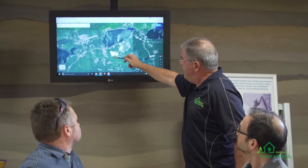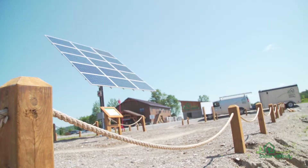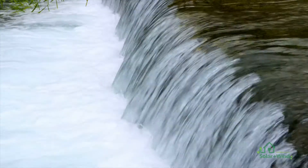Your site has to be examined carefully for the best opportunities to create energy from either wind, solar, or water power. During the site evaluation, we determine the best locations on your specific site for solar, wind power, or water power generation.